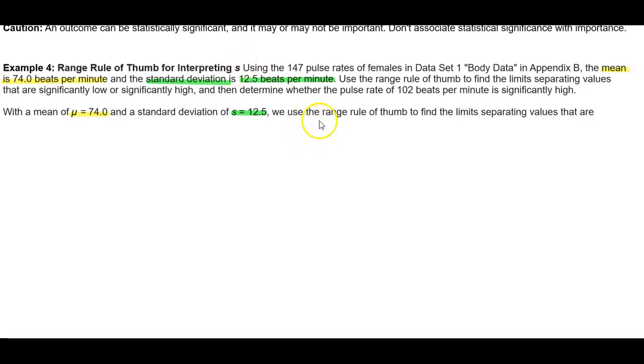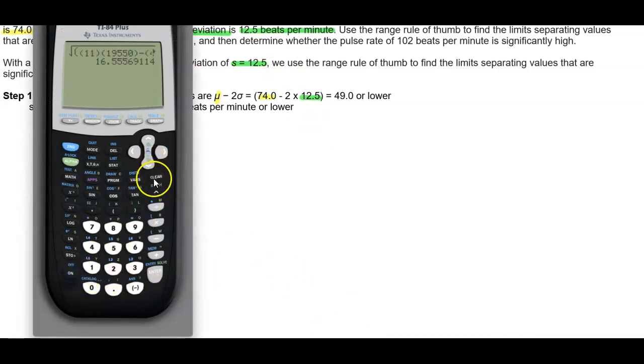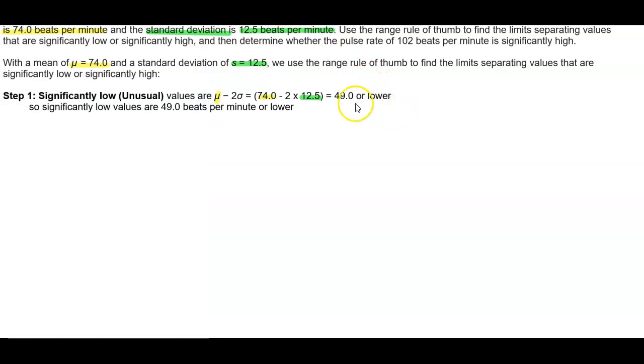We're going to use the range rule of thumb to find the significantly low values. We take the mean, which is 74.0, and subtract 2 times the standard deviation of 12.5. So in our calculator, we take 74.0 minus 2 times 12.5, and we get 49.0. So significantly low values are 49.0 beats per minute or lower.